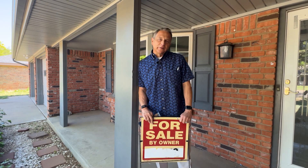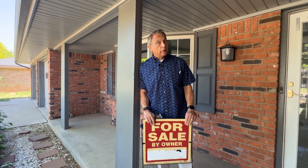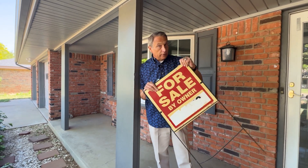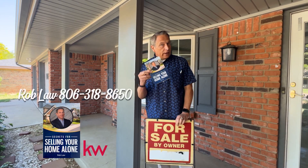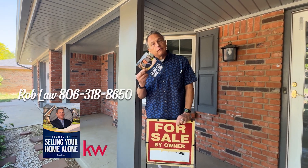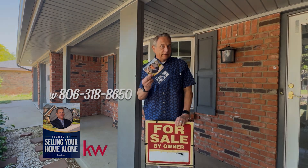I'm Rob Law with the Arch Real Estate Group. A lot of folks this summer are probably thinking about selling their house on their own. If you're thinking about selling your house on your own, you can give me a call and we'll take care of it. Or if you want to give it a shot, call me or text me for my free book on selling your home alone at 806-318-8650.